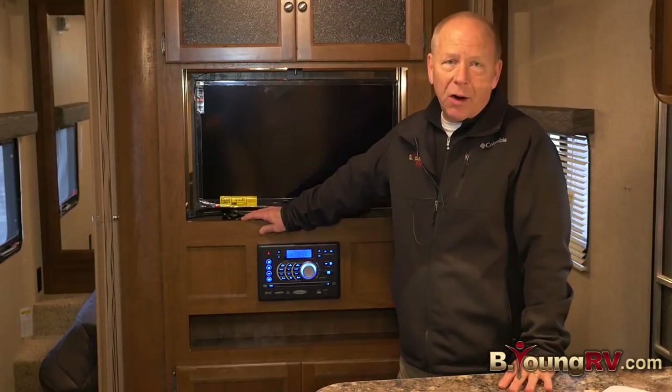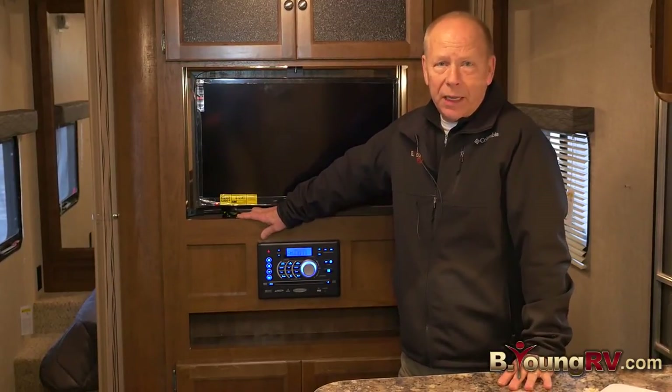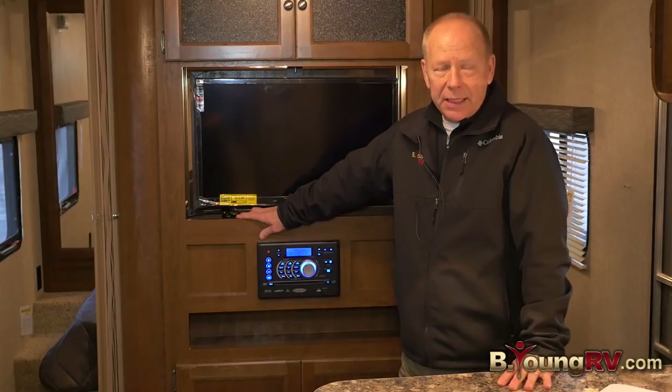Once again, I'm Richard Taft with B&RV here on McLaughlin Boulevard in Milwaukee, Oregon. Come see us soon — we'd love to see you.